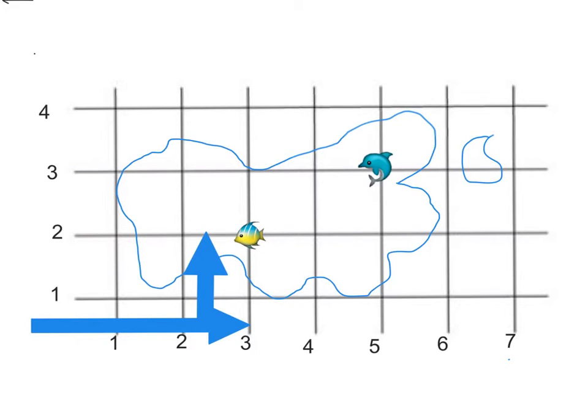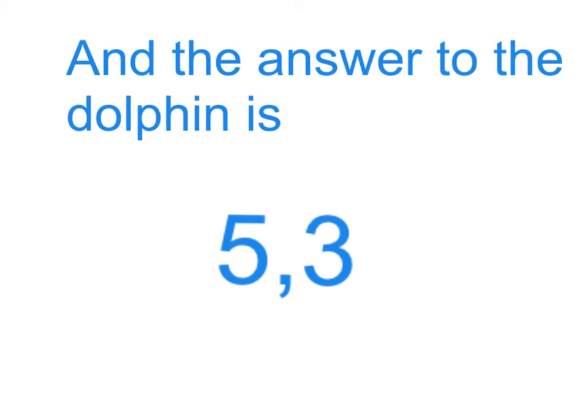Now try it on your own with the dolphin. Good luck. And the answer to the dolphin is 5, 3. Well done if you got that answer.